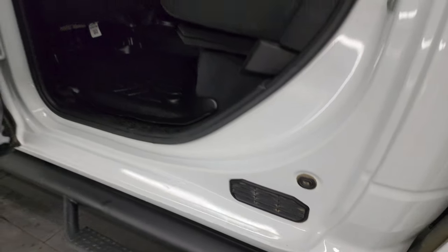Child safety locks on the back doors, and the insides and bottoms of the doors are all in really nice, clean condition.